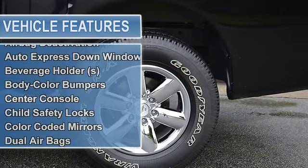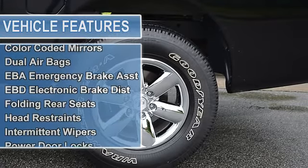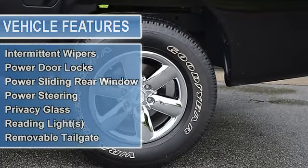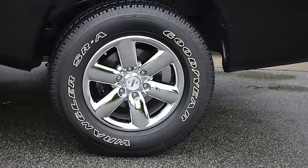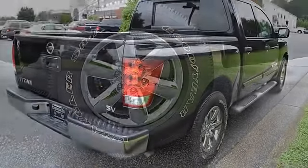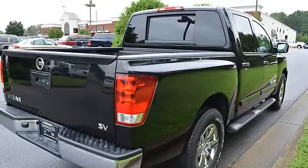3-point rear seat belts, reading lights, color-coded mirrors, body color bumpers, power sliding rear window, center console, folding rear seats, 3-point seat belts, head restraints, and adjustable headrests.